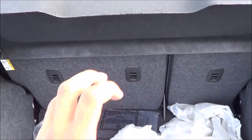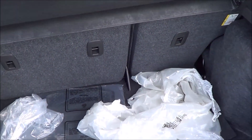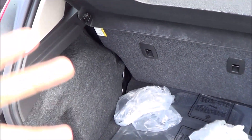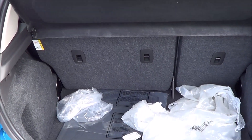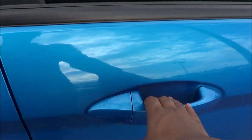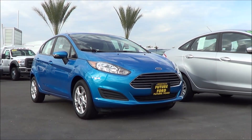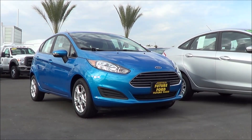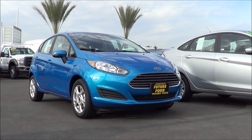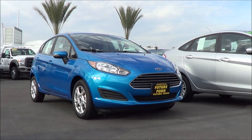The rear seats can be folded down in a 60/40 split to maximize cargo space. The cargo space for the hatchback model isn't too shabby, but if you're looking for the best, go with the Nissan Versa Note or the Honda Fit. So even though it doesn't have the best value, the most interior or cargo space, or the best fuel efficiency, the 2016 Ford Fiesta is still an excellent choice for a subcompact vehicle — especially if you're looking for one with a little bit more than just typical point A to point B transportation.